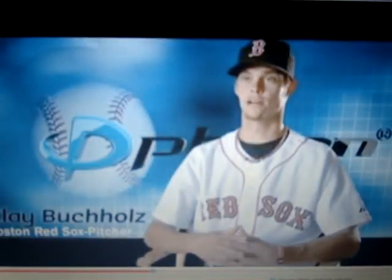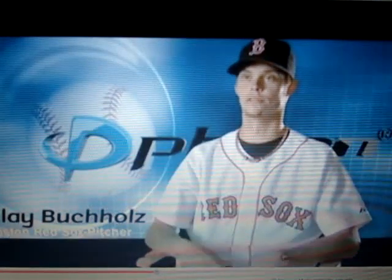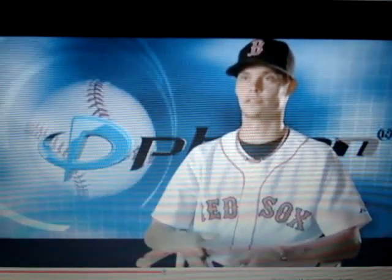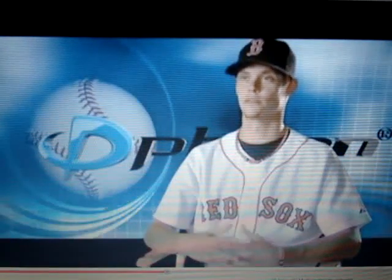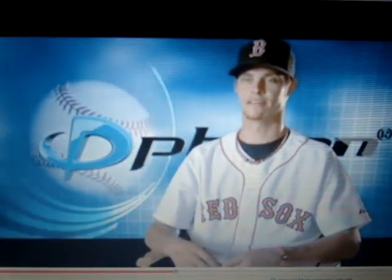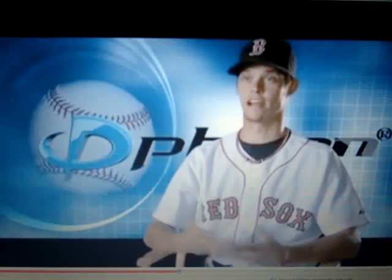Well, I know that I sleep a lot better. I know that I feel more rejuvenated when I do wake up, and then after an outing or even after just throwing and going in the training room and getting a stretch and everything, I just feel more loose and lively than it has in the past. And that has to do with this, because this is the only thing that I've changed.